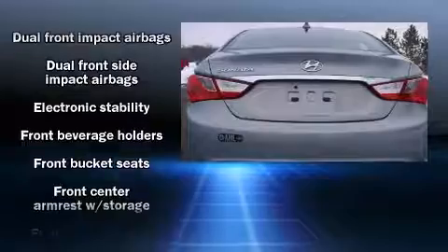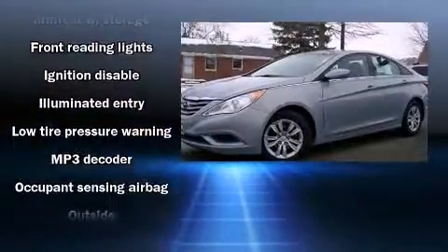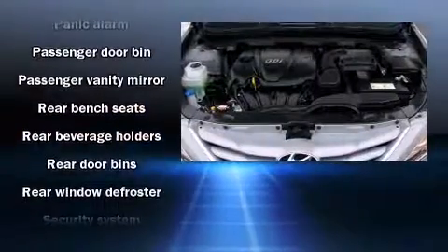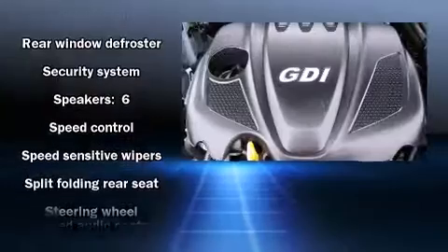Hyundai infused the interior with top-shelf amenities, such as a trip computer, heated door mirrors, remote keyless entry, and much more. Side-curtain airbags deploy in extreme circumstances, shielding you and your passengers from collision forces.